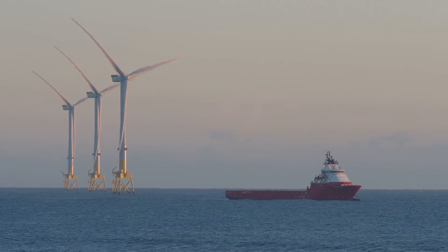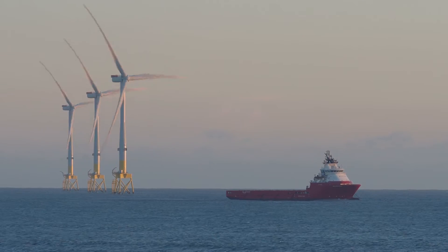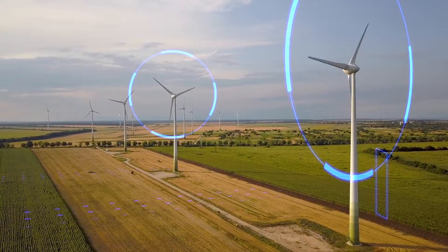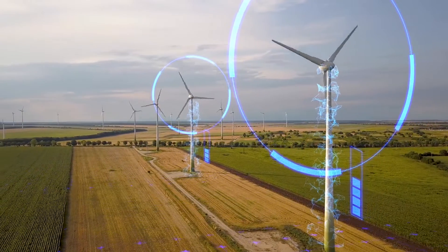These are all quite sizeable projects in the international context and will really put the industry on the map in Australia. It's a lot of power because offshore the wind is steadier and stronger generally, and you can also put bigger turbines to extract more energy. One rotation of the wind turbine can power a household for a day or two.